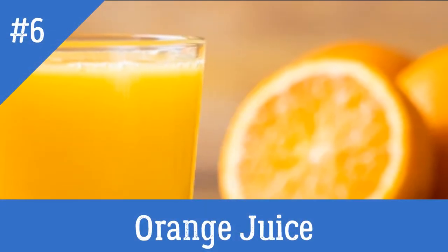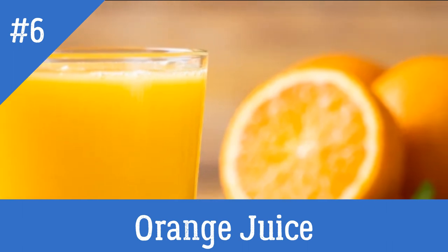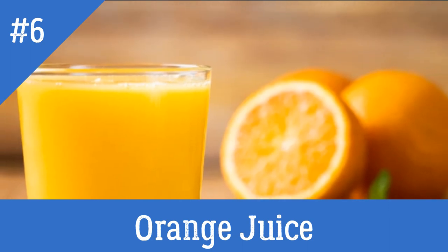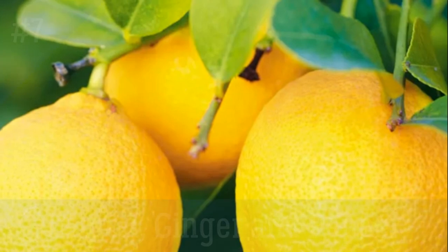6. Oranges. Eat a few oranges or drink a glass of fresh orange juice a few times daily to increase appetite. To make the juice more delicious, add rock salt, lemon juice and a dash of black pepper.